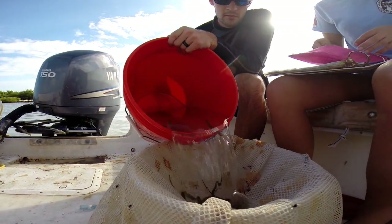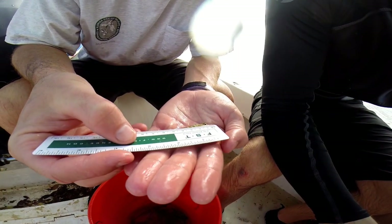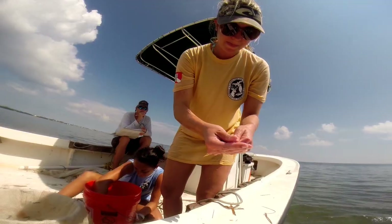The typical catch in the seining — mostly we get small fish like anchovies and silversides. We also get a lot of grunts, parrotfish, and snappers.